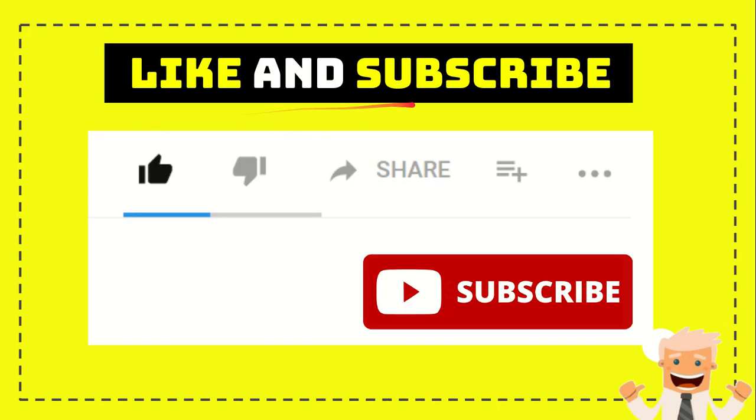Thank you so much for watching this video. If you find this video very useful, you can help this channel grow by subscribing — click the subscribe button and like this video. If you want to share it with a friend, go ahead and click the share button; you can share it to any social media that you wish.